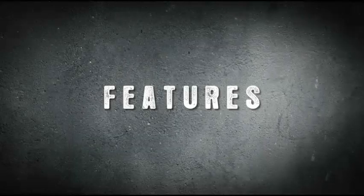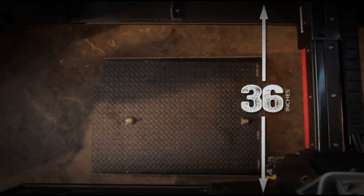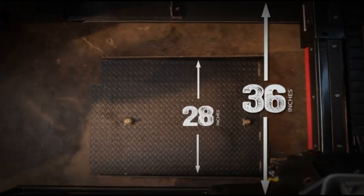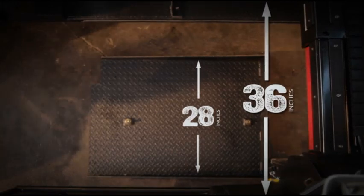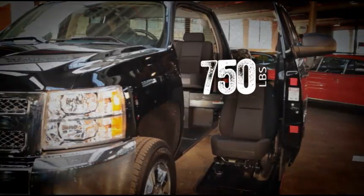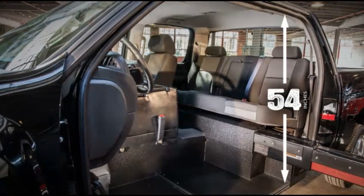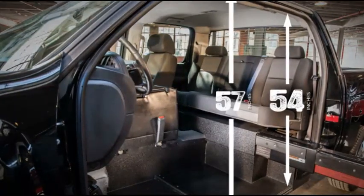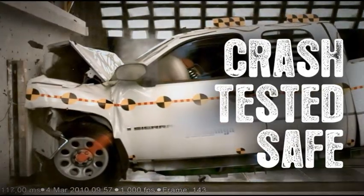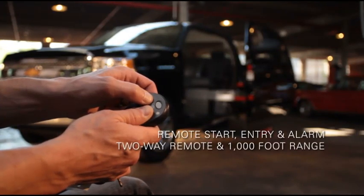Let's review some of the features. Door opens 36 inches — the width of a non-modified door — so you can park in standard spaces and still have room to load and unload. Accommodates wheelchairs up to 28 inches wide. Quick 45-second load and unload time. 750 pounds standard lift capacity. A roomy 54 inches of headroom when entering the vehicle and 57 inches interior height. Crash tested safe — FMVSS front, side, and rear impact. Remote start, entry, and alarm with two-way remote and 1,000-foot range.